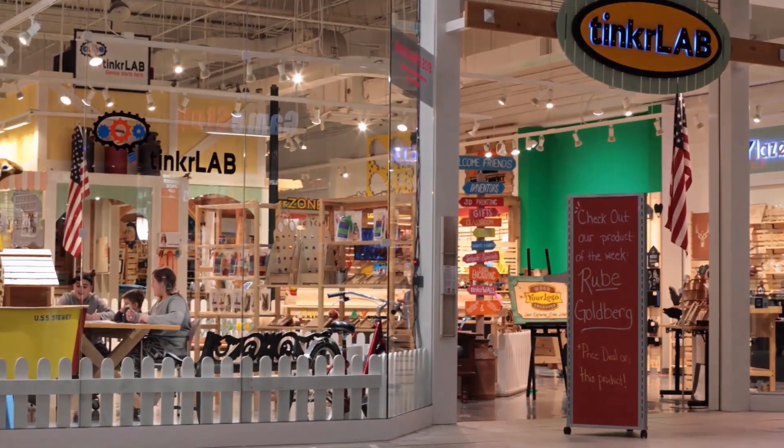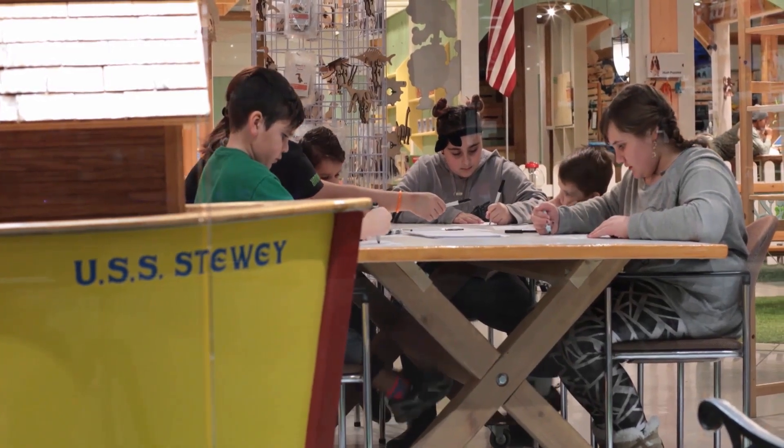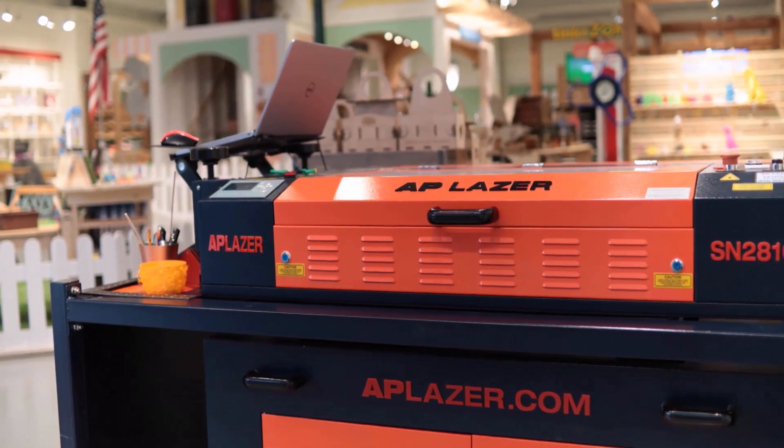We also work with schools and their maker spaces and their STEAM programs to get it hands-on and tangible using products like AP Laser. All the stuff that you can do with AP Laser, and the kids being able to learn — pretty much covering everything.